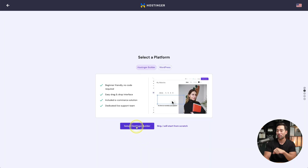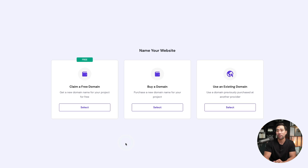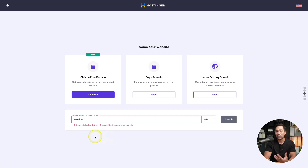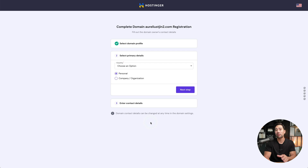We're going to select Hostinger builder. Next, you'll name your website or get a domain name. Because you signed up for premium web hosting, you get your first year of domain registration for free. Select 'claim a free domain,' enter your domain name, and choose your extension — .com, .me, and so on. In most instances, you want to try to get a .com since it's quite universal. If you get an invalid error, try something else. Once the domain is available, continue and complete the rest of the registration.